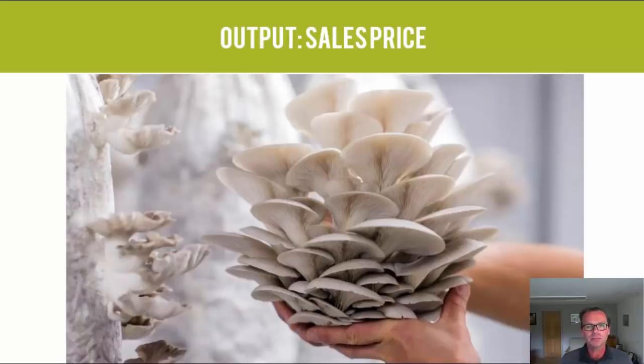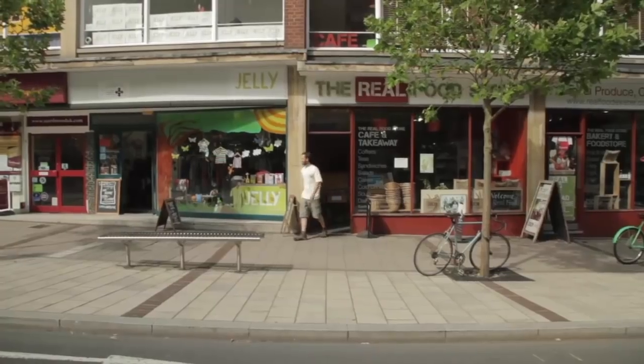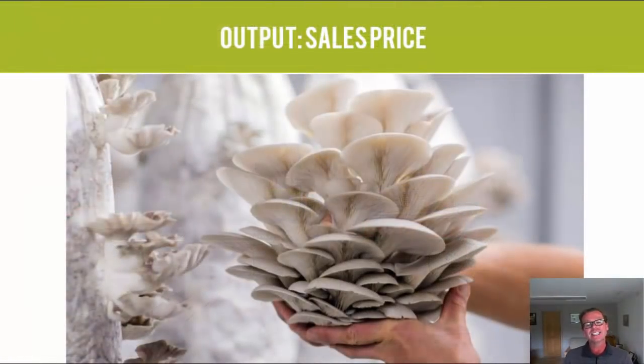Another qualifier is the sales price, which can vary hugely from country to country and within a country. Oyster mushrooms have been sold for as high as £30 per kilogram at certain food markets in London. Here in the southwest UK, orders of more than 5 kilograms get £10 per kilogram; anything less is £12 per kilogram — equating to about $20 per kilogram or $9 per pound.